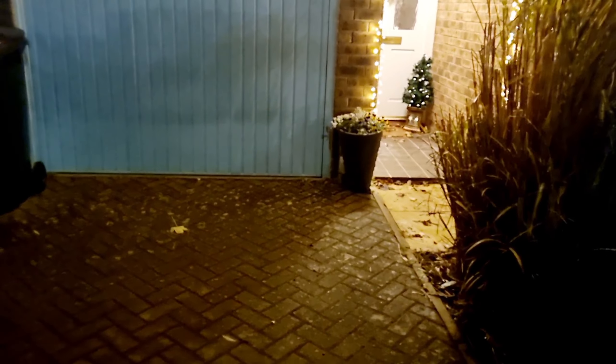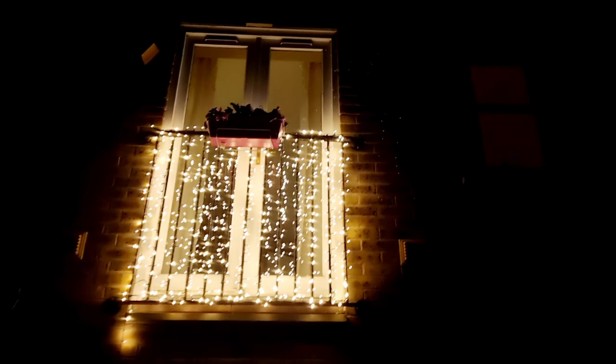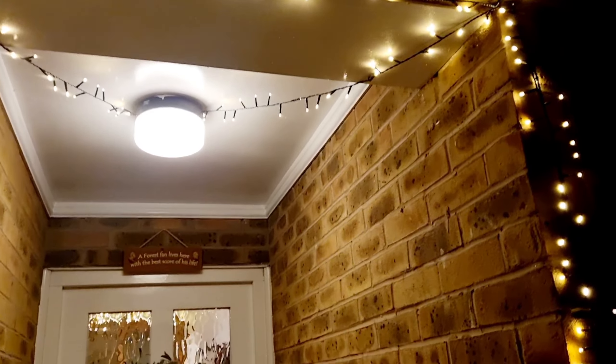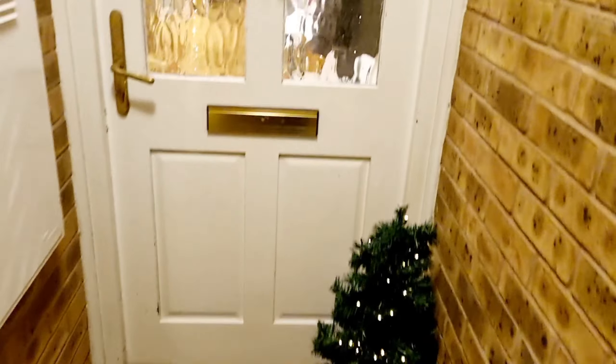Hello, welcome back to another video. Today's video is a house tour — I've promised this for ages and I'm finally doing it now. We've got some Christmas lights at the top on our little balcony, which I thought I'd show you, and then this is my house, the new house. I've got some little fairy lights just above here and then my front door.